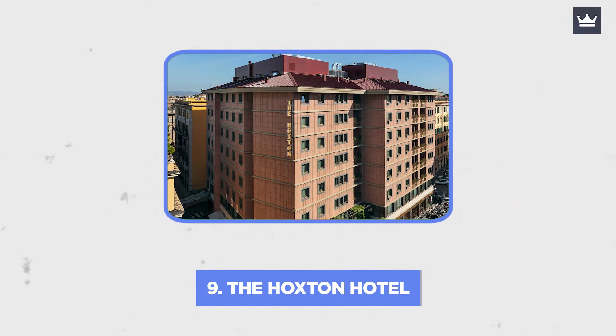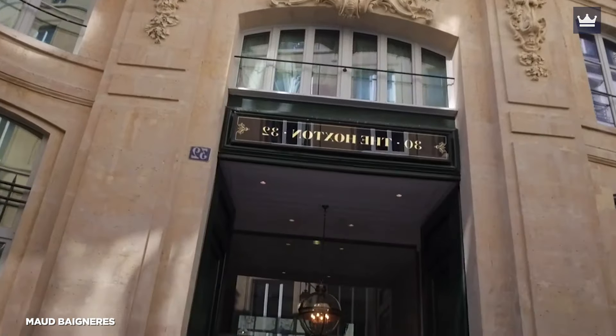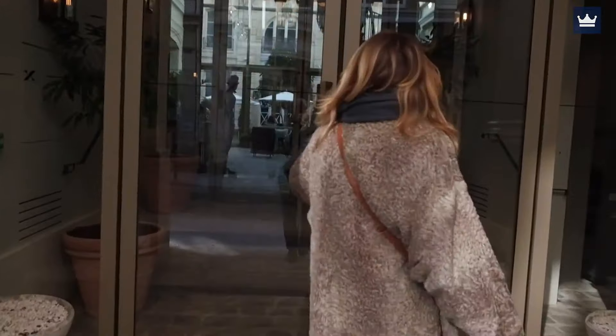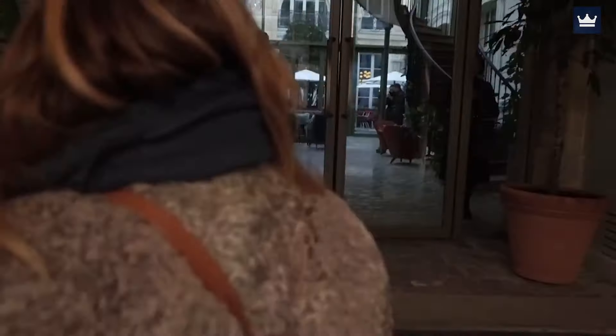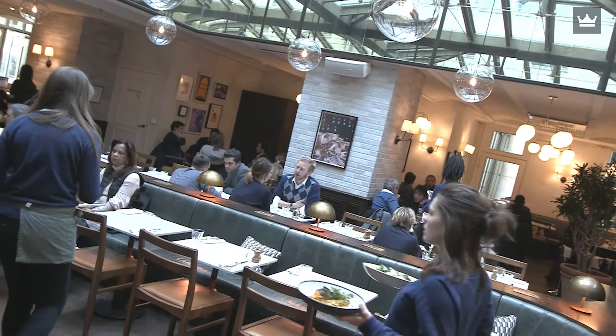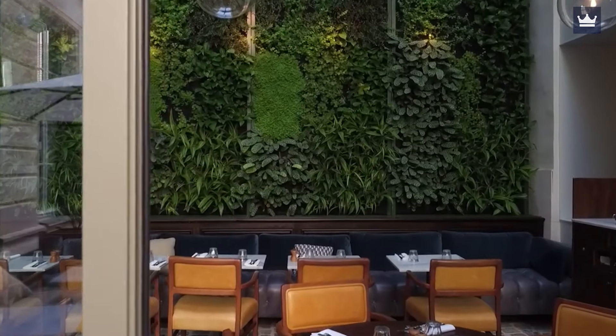Number 9: The Hoxton Hotel. The Hoxton Rome is the trendiest new hangout in Parioli, an affluent neighborhood bursting with fine dining, art, and culture. Since it first opened, Cugino's restaurant and cocktail bar have attracted the hippest locals in Rome. A welcoming change of pace for Rome, the mid-century style is also reasonably priced.